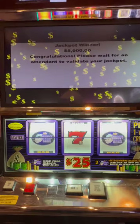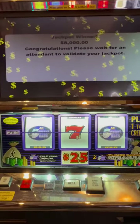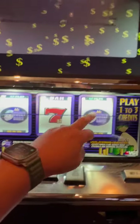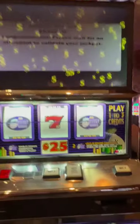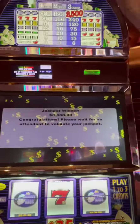We got a jackpot! We just got here at 12 o'clock, it's 12:26 — $8,000 on a single credit. That's money bag 7, right here. 80 times 4 equals $8,000. We got it done.